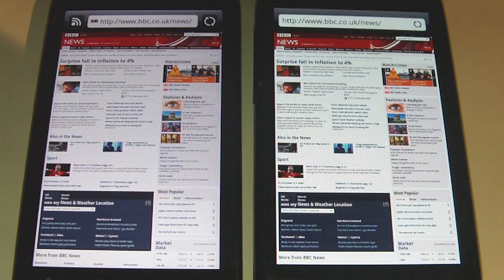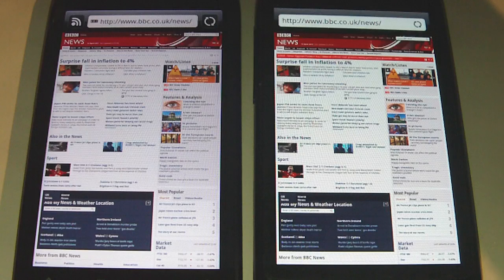The Desire S is using newer hardware — it's using the second generation Snapdragon processor. But for some reason it seems that it can go either way. On that one, you saw the original Desire loaded up the BBC News website much quicker.